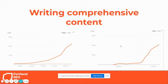The other strategy is writing comprehensive content. Here are two client case studies showing their number of clicks from Google month after month. When we started with each of these clients, they were at basically zero visitors from Google per month. Within about a year to a year and a half, both went from zero to over 20,000 visitors a month — all through content.